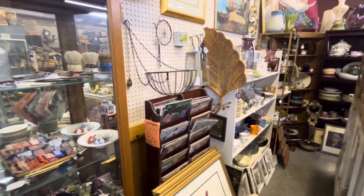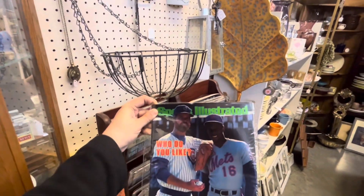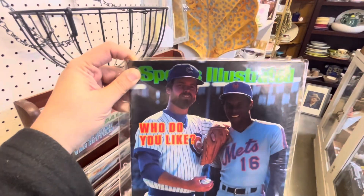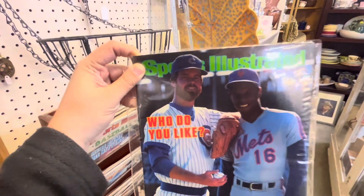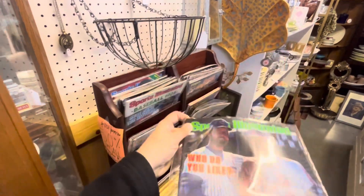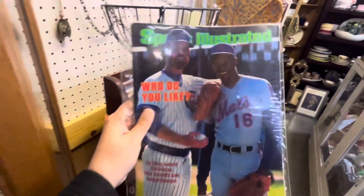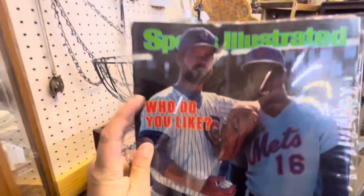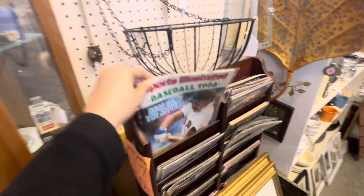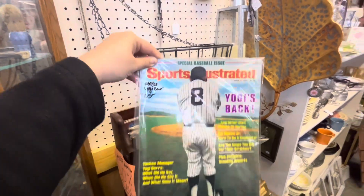Sometimes I'll just do a pan through. Check out all these old Sports Illustrated magazines — Cubs and Mets. Who do you like for the Cy Young Award candidates? These are all 50% off, pretty cool. I am a fan of the Chicago Cubs. These are very vintage and old.